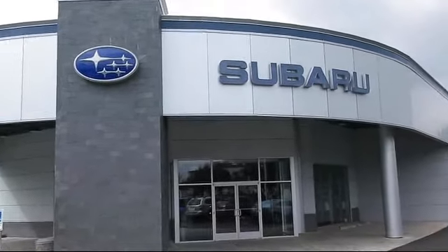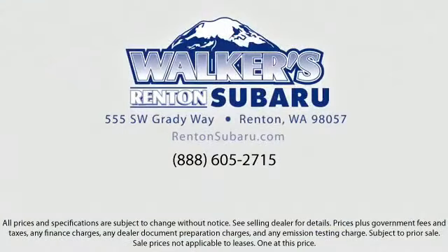Real value, real people, real simple. Located just off of I-405 and State Route 167, just minutes from I-5, it's simple to visit us anywhere in the greater Seattle area. See you soon.